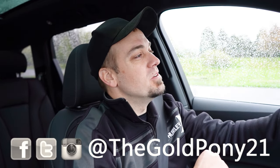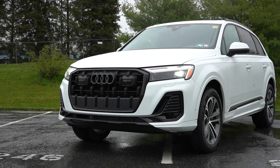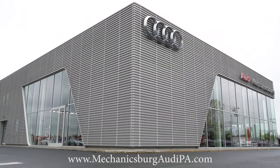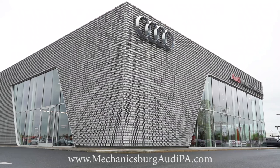What is up, you guys? Welcome back to another one. If you're new to this channel, I am GoldPony on new car, truck, SUV reviews on YouTube. And today we're in the brand new 2025 Audi Q7, courtesy of Audi of Mechanicsburg in Mechanicsburg, PA. For more information on their inventory, please feel free to check out the link in the description box below.